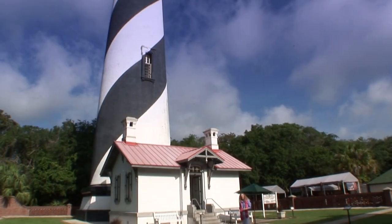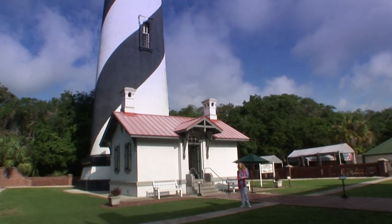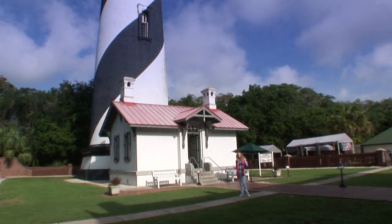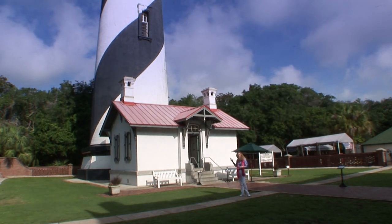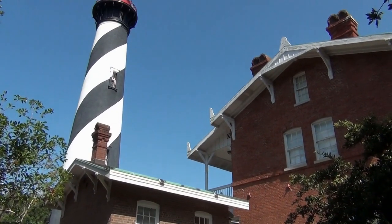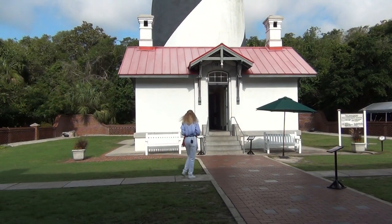The St. Augustine Lighthouse is perhaps the oldest brick building in St. Augustine. You may wonder why lighthouses look different. If you're a mariner out at sea and you spot a lighthouse, you'll know by the pattern — the way it's painted — exactly which lighthouse it is, and then you'll know where you are. Take a close look at this one. You'll see there are two black swirls going up, which identifies it as the St. Augustine Lighthouse, and it has a beautiful red top.